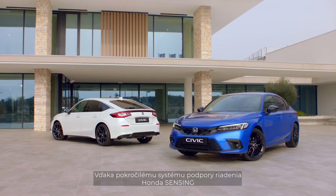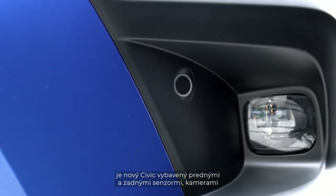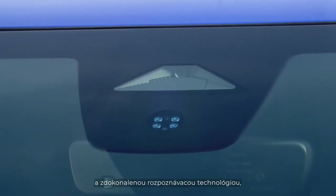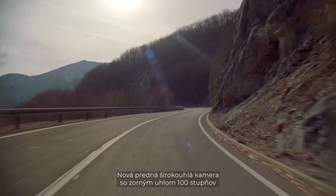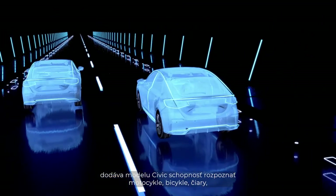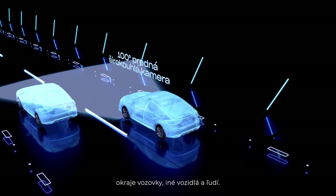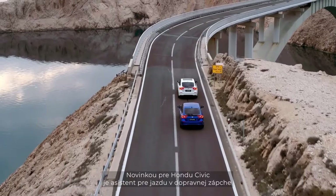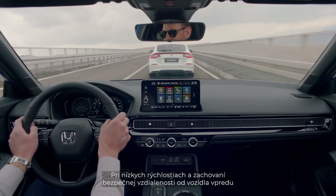Boasting the latest Honda Sensing safety technology, the new Civic is equipped with front and rear sensors, cameras, and enhanced recognition technology designed to keep you safe on the road ahead. The new 100-degree front wide-view camera gives the Civic the capacity to identify motorcycles, bicycles, road lines, boundaries, other vehicles, and people. New for the Honda Civic is Traffic Jam Assist, which at low speeds maintains a safe distance from the car in front.